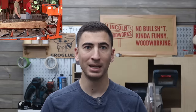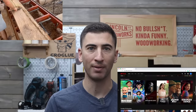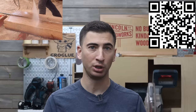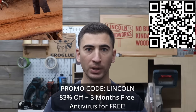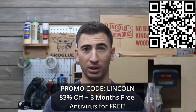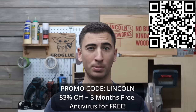Surfshark encrypts all of my data and keeps me safe by utilizing 3,200 different servers from 65 countries. Being able to access additional movies on Netflix, live streams, or even cheaper deals on travel that would have otherwise been blocked makes Surfshark that much better. Use the QR code on screen or follow the link in the description and use promo code LINCON. When you purchase a 24-month plan, Surfshark is offering three months free and antivirus protection — and having all of your personal data stolen is way worse than getting ripped off buying wood.